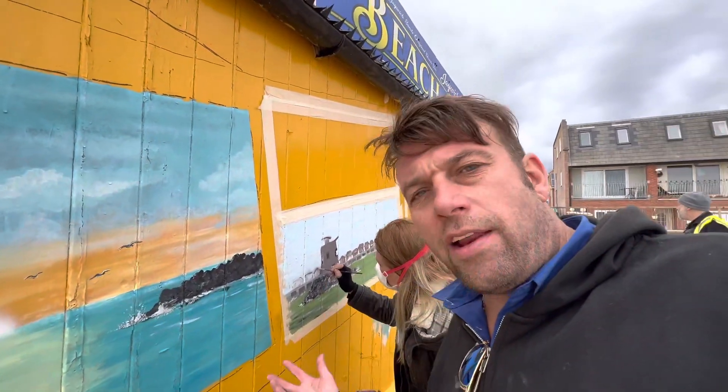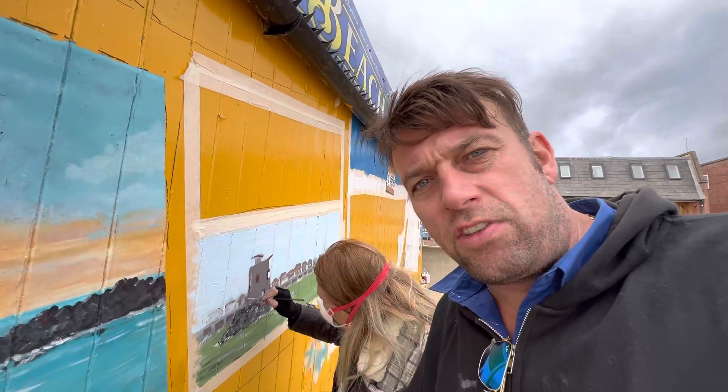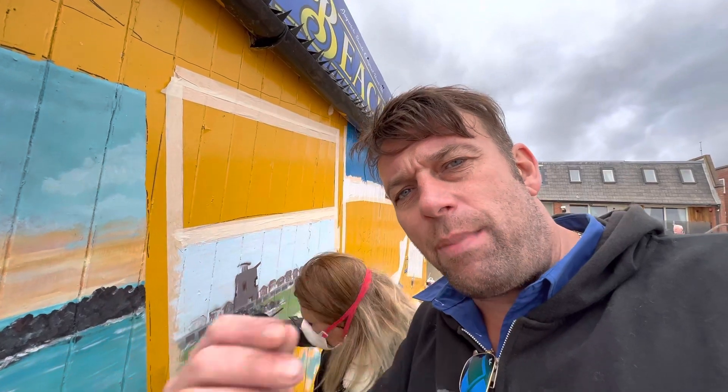So ladies and gentlemen, as I'm watching Yada paint this lovely mural on the Jaywick Sands Beach Bar, she just reminded me that she wants to paint more things in Jaywick. So if you own a wall or a house in Jaywick and you would like Yada to come round and paint a mural on it, please let me know.